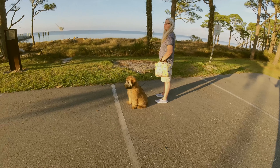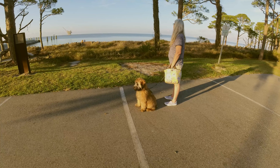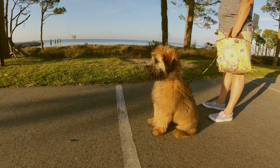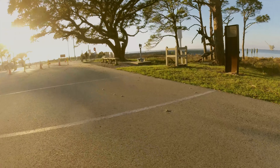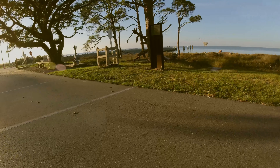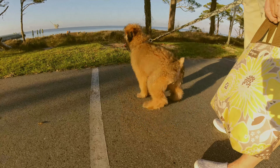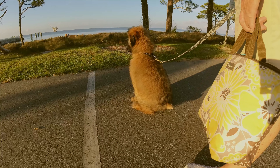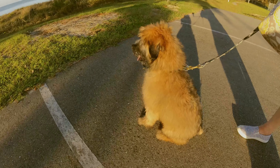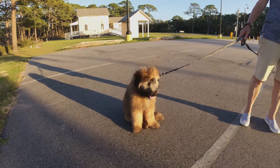Jack says, where's that fish? I want to see that fish! Where's the fish? Get him Jack, get him! He's going to get that big fish!